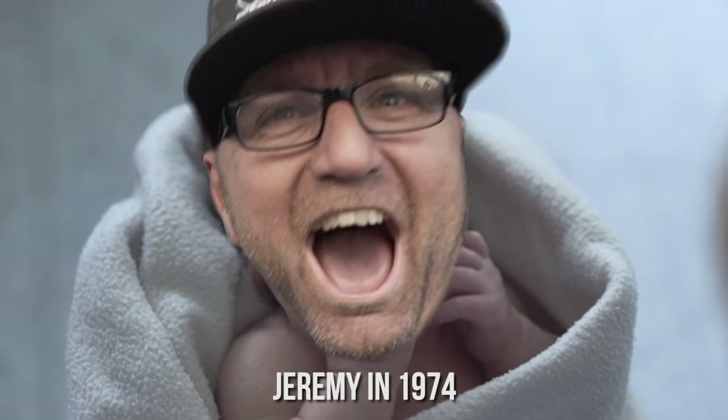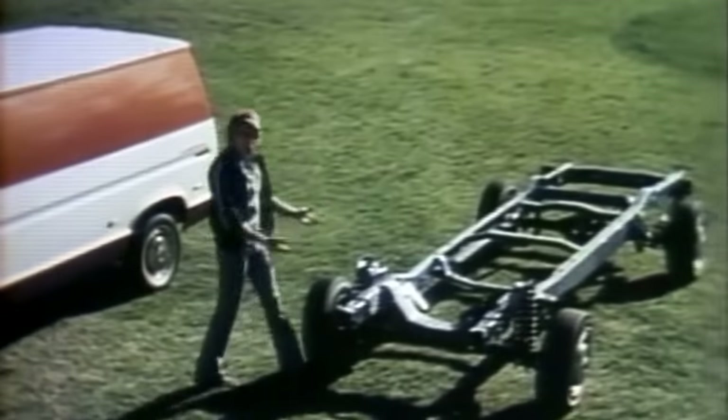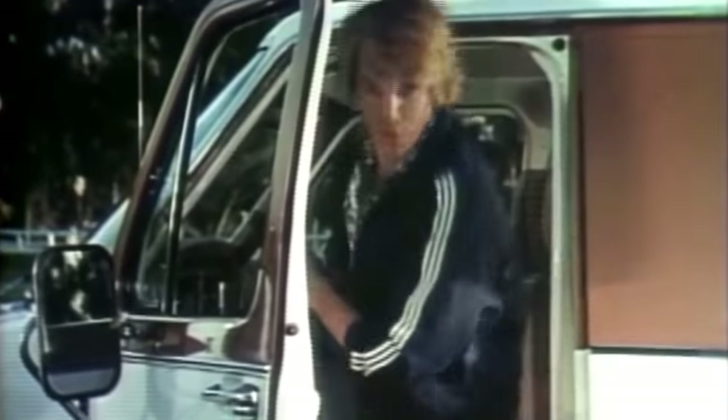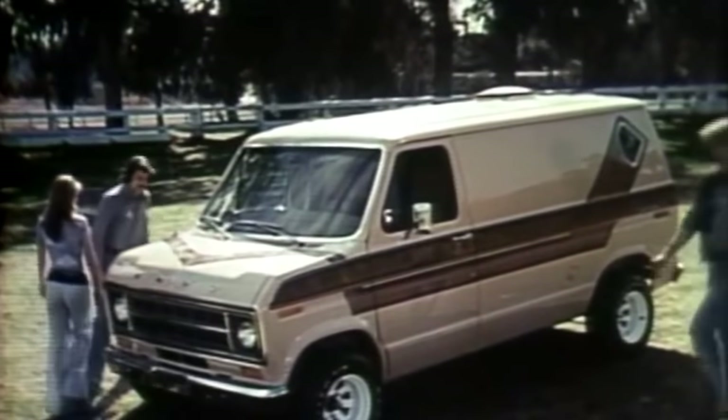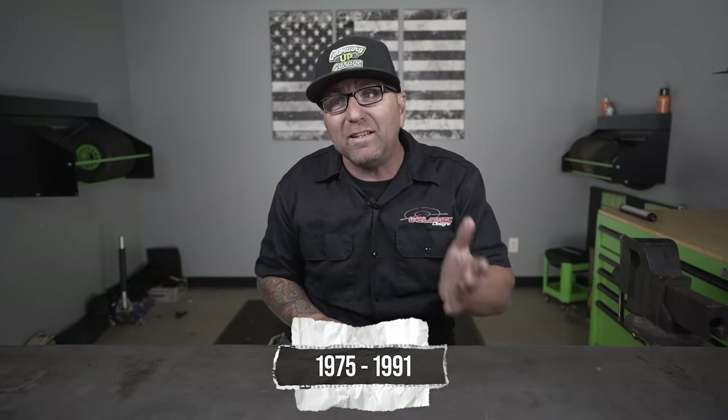The second-generation van lasted until 1974, which is the best year ever because that was the year I was born. So in 1975, Ford became the first American manufacturer to create a body-on-frame construction of a full-size van. This created a complete redesign with a whole new chassis and a whole new body, and that's why this particular van lasted from 1975 all the way until 1991 without any changes.